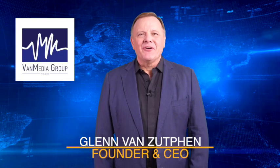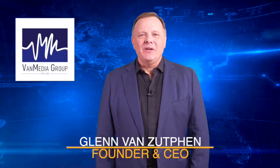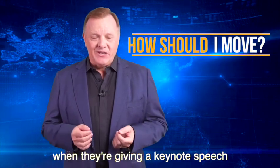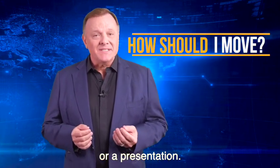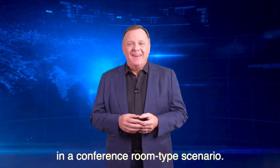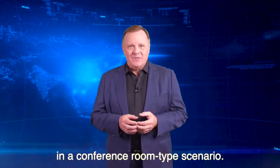Hello, I'm Glenn Van Zutphen, the founder and CEO of Van Media Group. People often ask me how they should move when they are giving a keynote speech or a presentation. Depending on the size of the room, you may have a big stage or you may just be in a conference room type scenario.